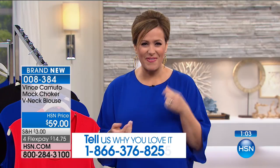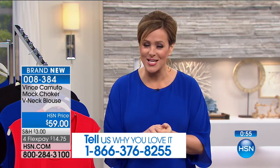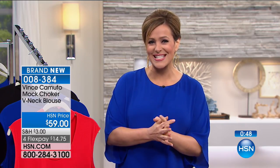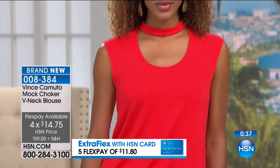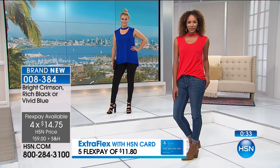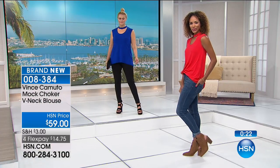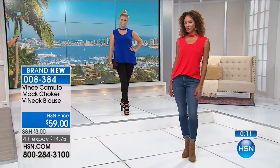If you love the Vince Camuto collection and find it at high-end department stores, remember you don't get flex pay or deals like these at HSN. Call 1-866-376-8255. Three colors remaining with about 500 in ordering process — item number 008384. Fourteen dollars and seventy-five cents on any debit or credit card to get it home with flex pay. Thirty and a half inches in length, extra small through 3X, brand new today.